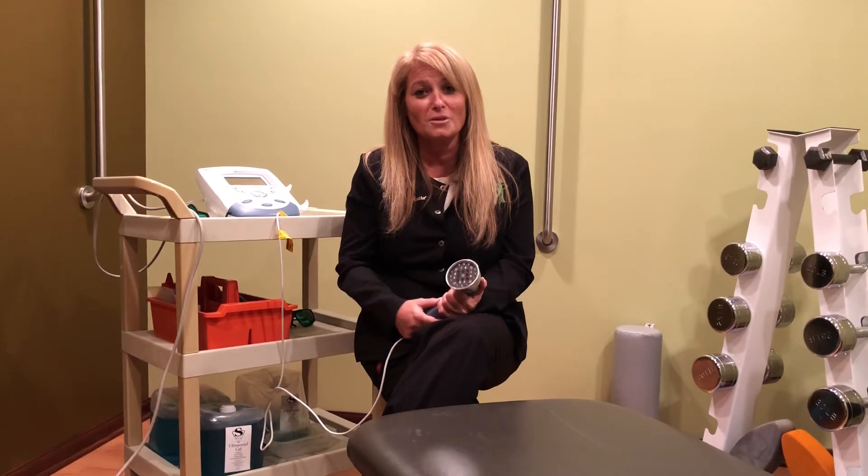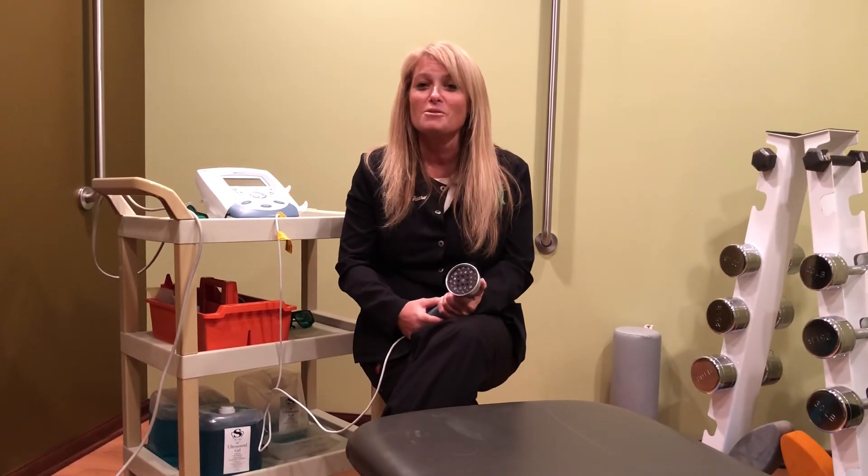So head to toe, we have a technique using cold laser therapy that might be right for you. Please let us know if we can help you.